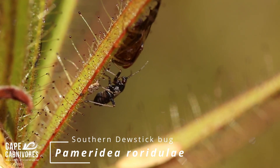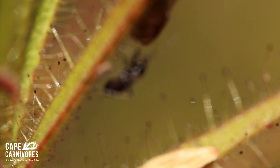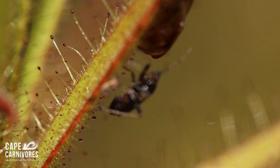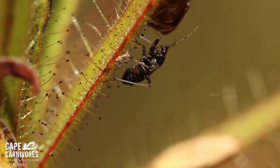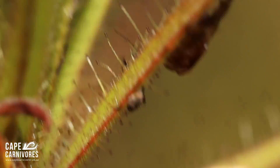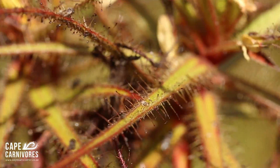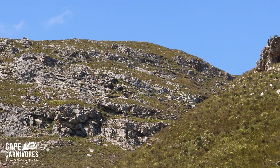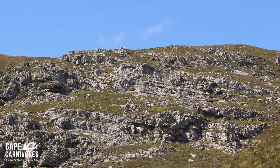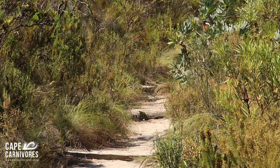These bugs are incredibly elusive and hard to film, but here is one sitting on the leaf. They spend their time chilling here — at the earliest sign of danger they run and hide in the bracts and different parts of the plant. So that is all the sundew hunting for today. Thank you for joining me, and I will see you in the next one.